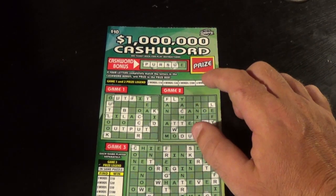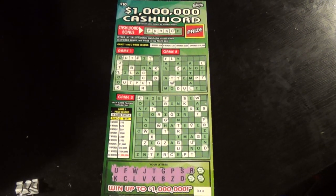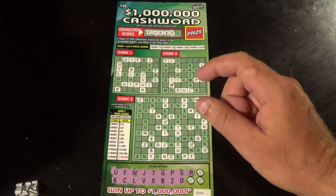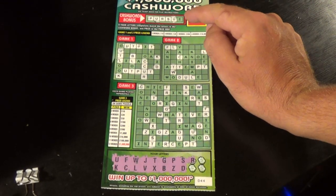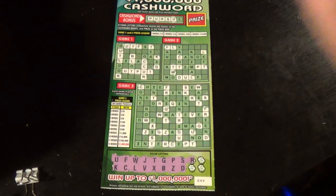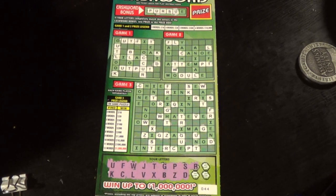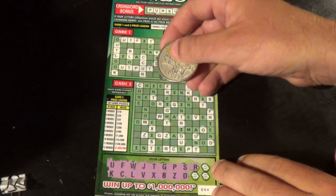This is the $10 $1,000,000 cash word. Look at this big bad boy — a bonus word at the top and three games each played separately. I don't have any words at all on this one, but I am one away from the bonus word, and I am a letter O away from completing four words in this very first game. Unlike the $3 and $5 Florida tickets, the vowels are not a given on this one. I've got three letters left to scratch off — let's see what we can do.